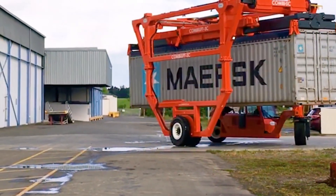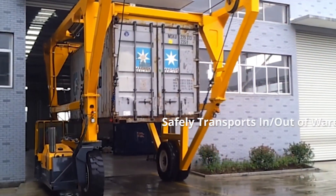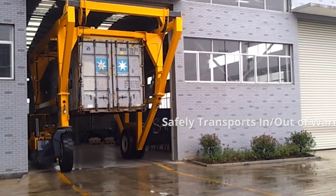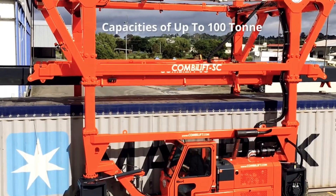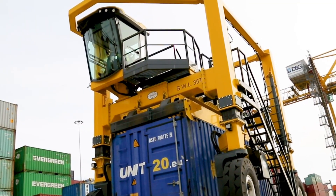Its tall, open frame lets it roll right over standard shipping containers, grab them from the top, and carry them across busy yards as if it's casually strolling through chaos. The operator sits high above in a wide, panoramic cabin, giving them a clear view of everything below.